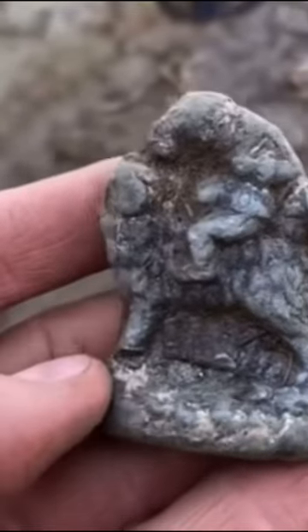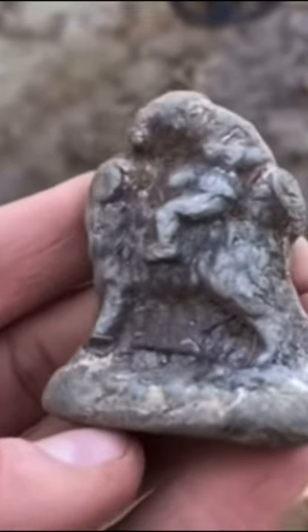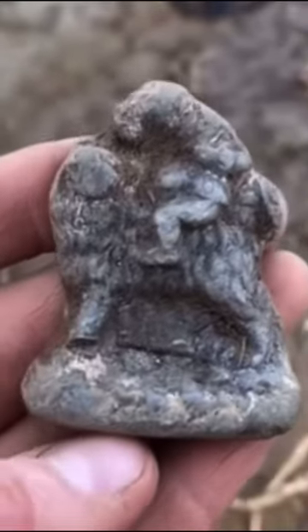And that is without doubt one of the strangest things I've ever seen. The question is what is it and how old is it?